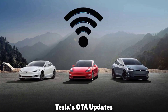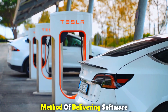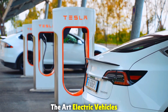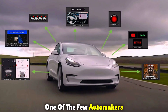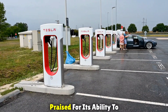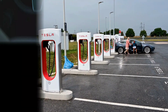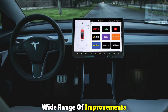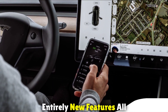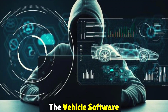Tesla's OTA updates — short for over-the-air updates — are a cutting-edge method of delivering software upgrades to Tesla's state-of-the-art electric vehicles. Tesla is one of the few automakers that provides OTA updates, and it has been praised for its ability to quickly and easily update its vehicles. These updates encompass a wide range of improvements, from bug fixes and performance enhancements to entirely new features, all seamlessly integrated into the vehicle software.